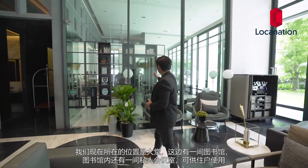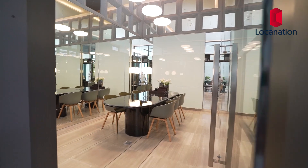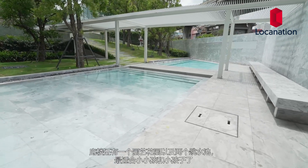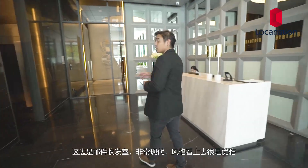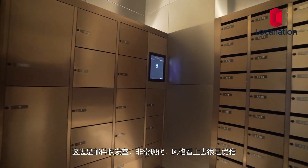Standing in the lobby now, over here we have the library. Inside the library there is a private meeting room for residents. The ground floor also has a landscaped garden with two dipping pools, perfect for toddlers and young children. The concierge is managed by JLL property. Towards this side we have the mayor room — very nice, very modern, very elegant feel to it.